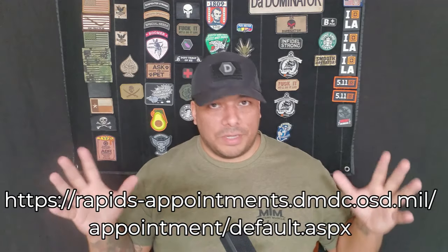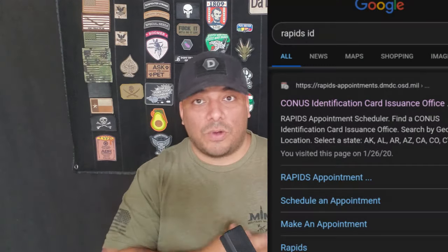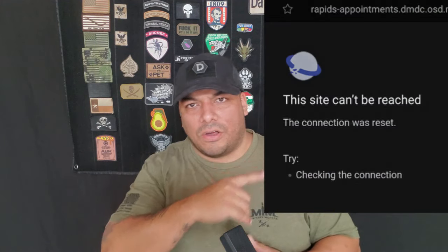Now that you have all of that, the next thing you need to do is go to RAPIDS ID — that's RAPIDS with an S, no apostrophe, then the word ID. Go to Google and type in RAPIDS ID, like shown here. The only problem is, for some odd reason — I tested this out last week and it seemed to be up and running — but the website is down, as you can see here.